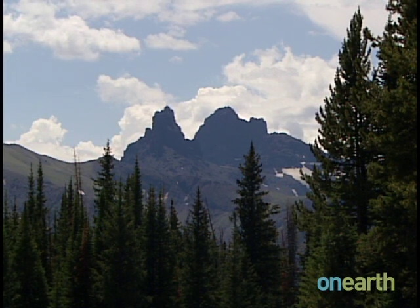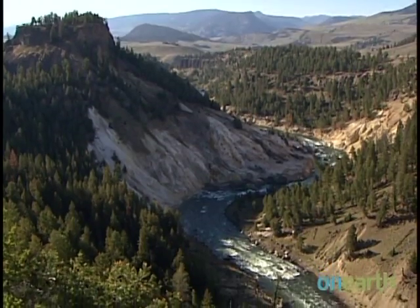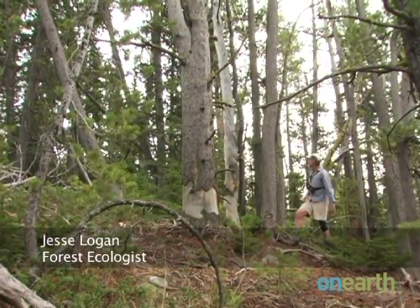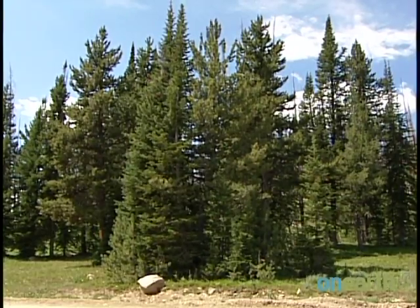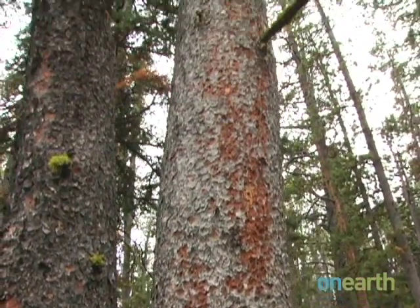In the mountain forests of Yellowstone National Park, a threat is looming that could change this iconic landscape forever. It looks like I'm standing in this nice little grove of whitebark pine — it looks like a healthy green forest, the foliage is nice and green. But when you look a little bit closer, you start to see the really dead trees.